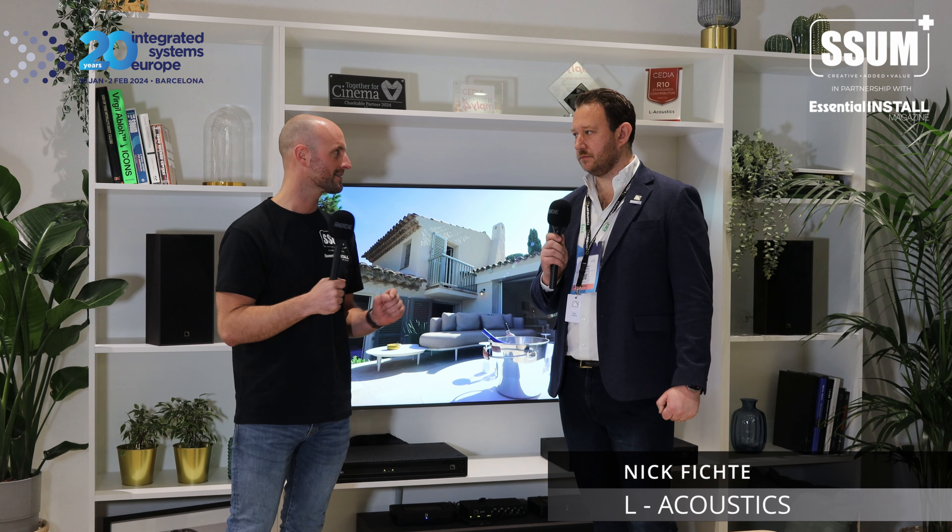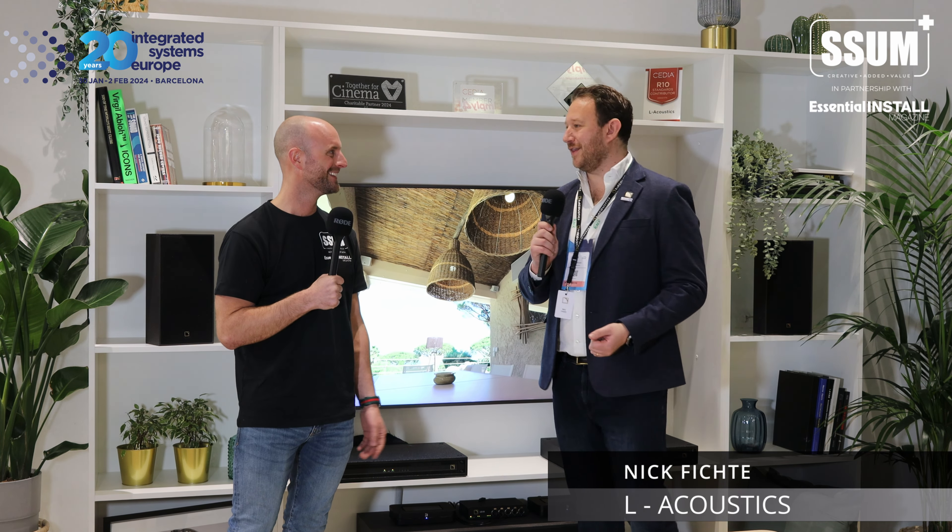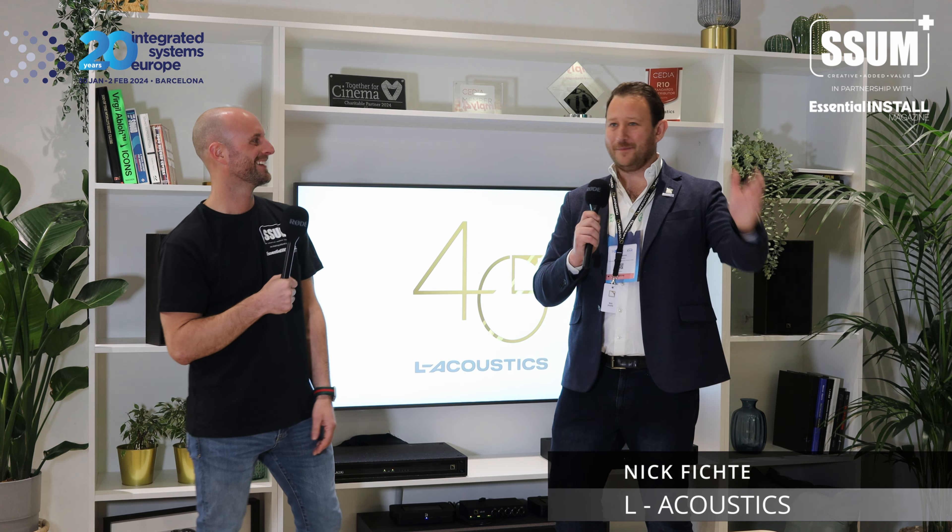If you want to hear this and you're not at ISE, get in touch with me or any of my colleagues in the UK team. We will be arranging visits to our newly refurbished showroom — it's looking very much on track to open by the end of March or beginning of April. Construction has started and products are on pallets ready to go.